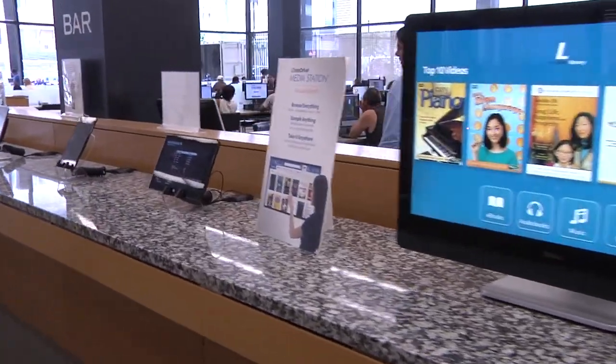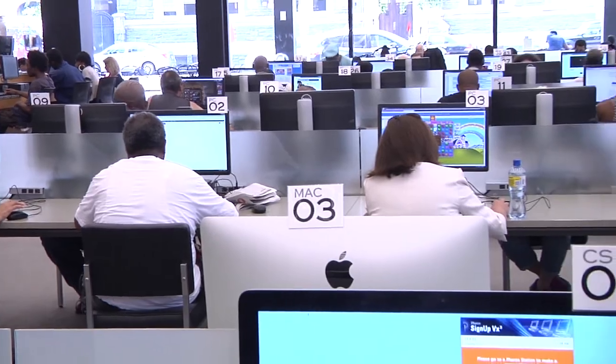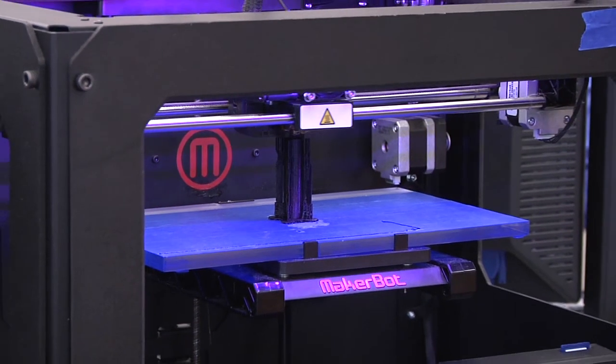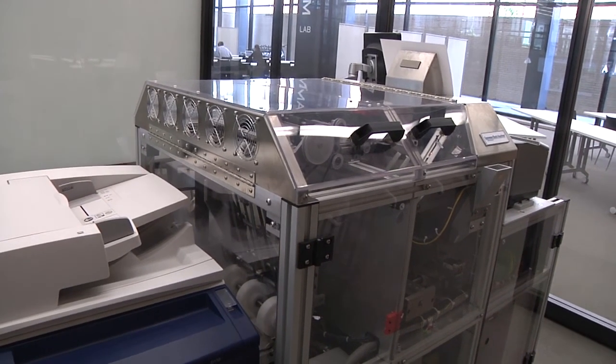Within the Commons, we have over 80 public access terminals, which include PCs and Macs, along with innovative emerging technologies such as 3D printing, 3D scanning, and print-on-demand books.